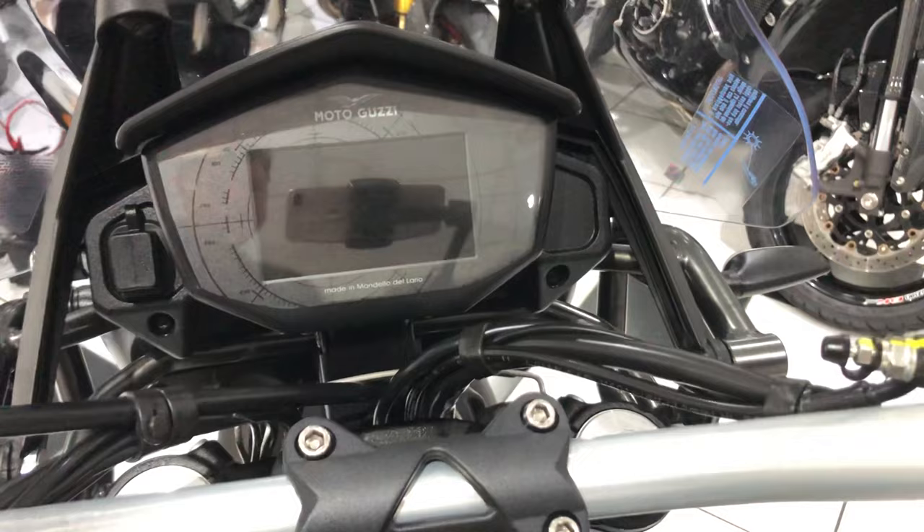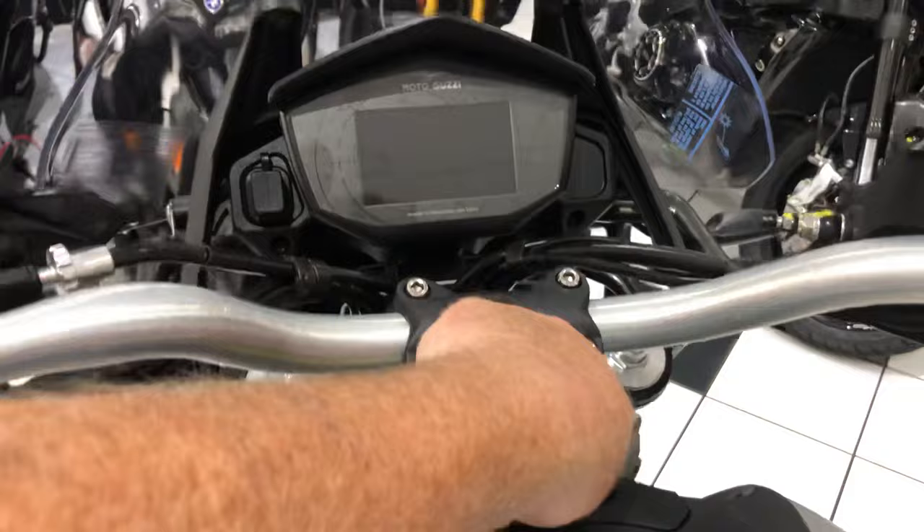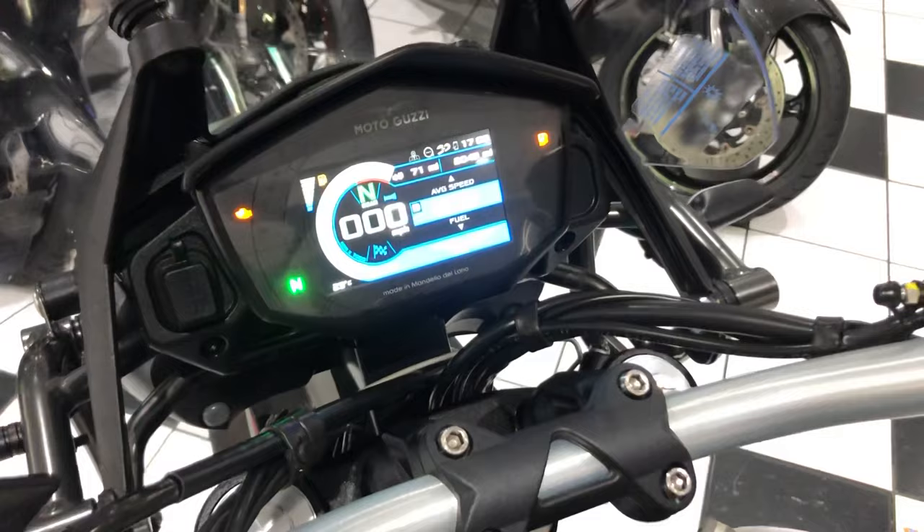Just going over the top of the bike in the cockpit area — lovely and clean. There's a power outlet just over there, plus cruise control. These also come with a TFT dash with lots of information.